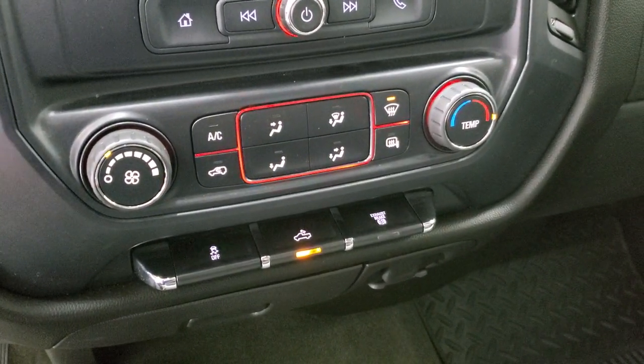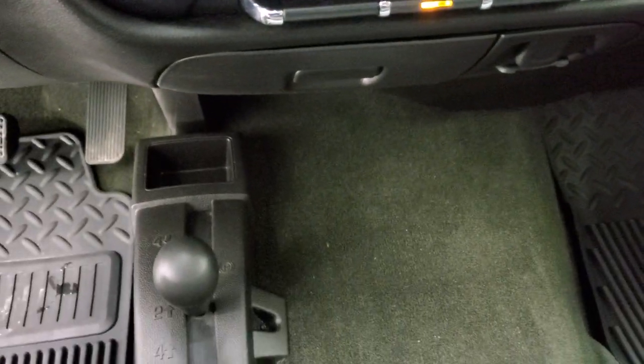Down here you have climate controls and stability control. That button is for your cargo lamps and also how you turn on your LED side lights and the lights in the bed. It does have the four-by-four shifter on the floor, a factory exhaust brake, and down here you get a 110-volt 150-watt plug-in and a 12-volt power point.